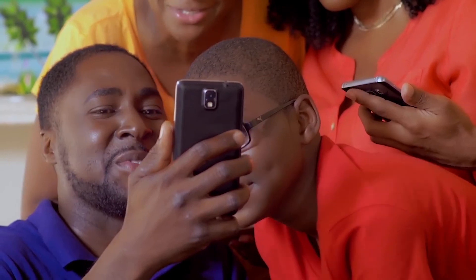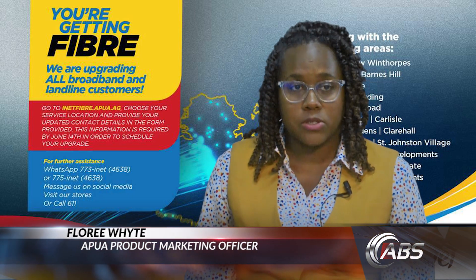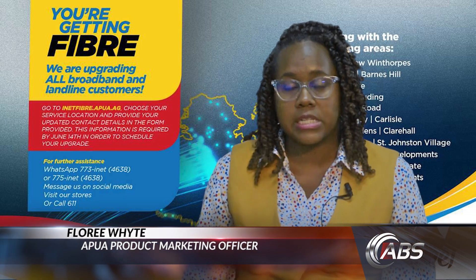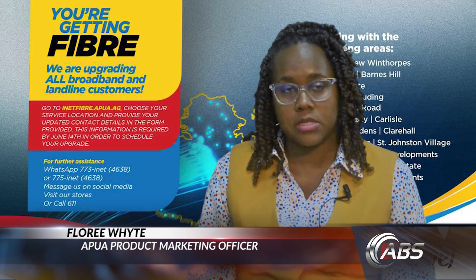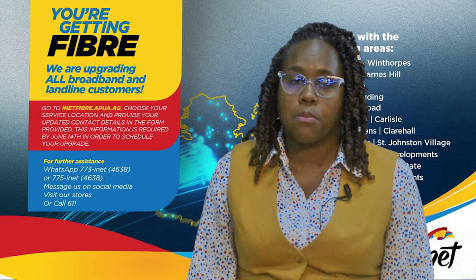Business services and solutions will be introduced as the rollout progresses. For existing customers, the upgrade is free — so that would be any equipment or installation requirements, that would be free of cost. The only thing that would change would be your monthly packages.